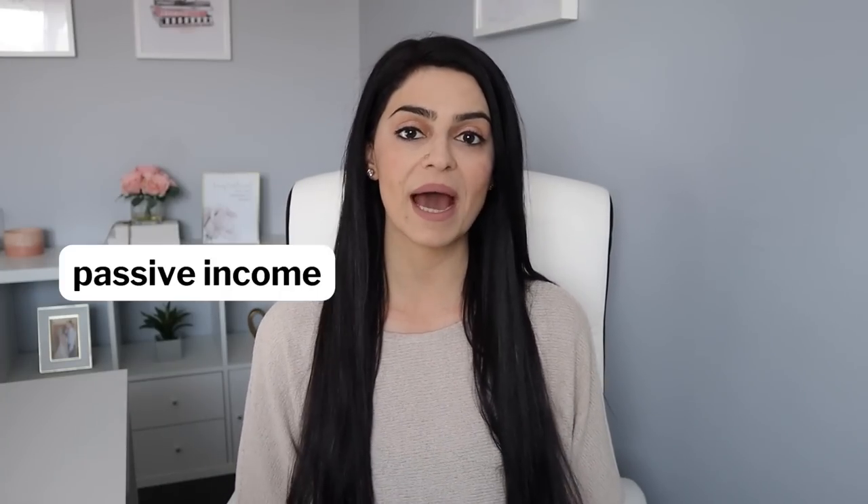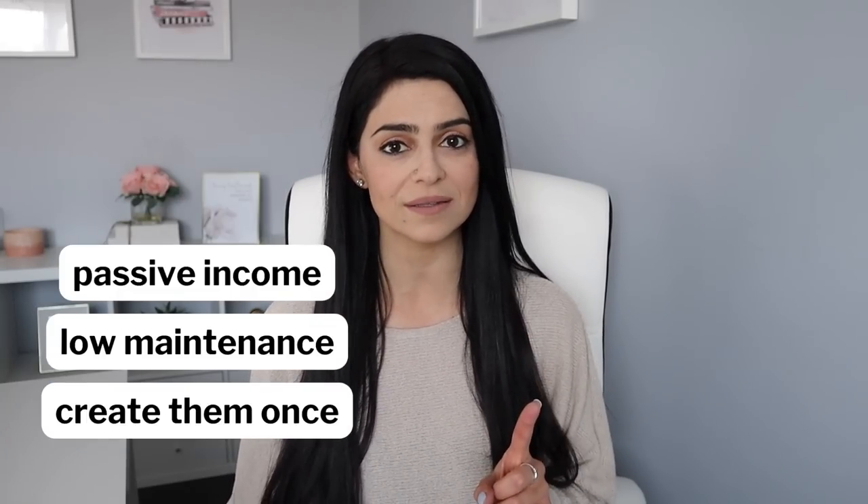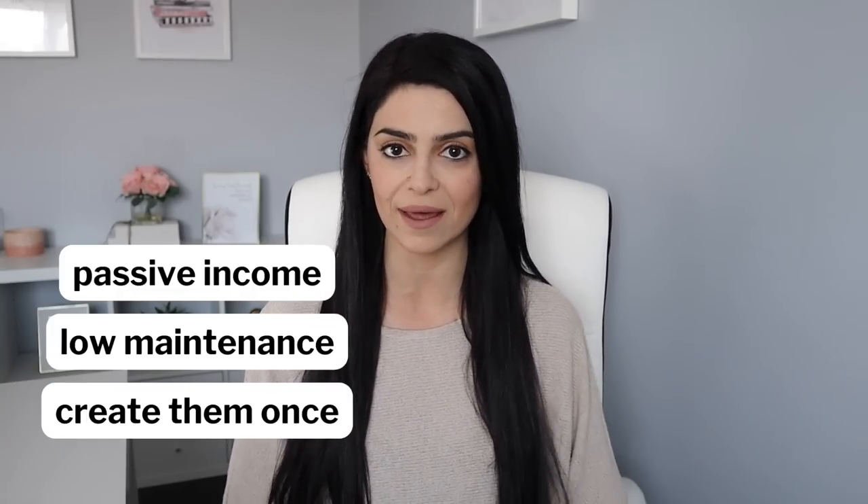If you've seen any of my previous videos, then you know how much I love selling digital products because they bring in passive income, they're low maintenance, and you only have to create them once and sell them over and over again.